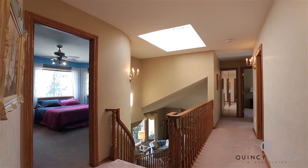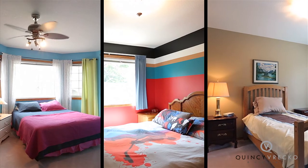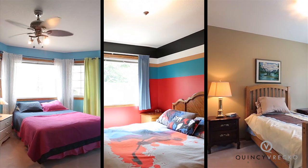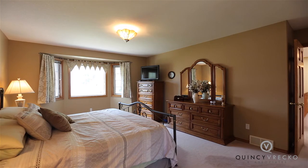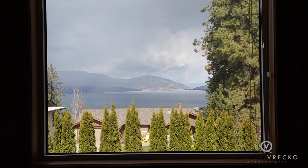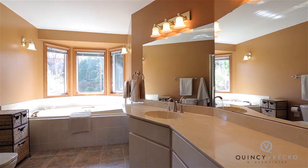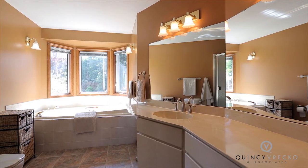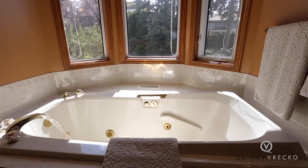Moving to the upper level, there is a full bathroom and three spacious children's bedrooms, followed by the home's master bedroom and en-suite. This north-facing master features bay windows with incredible lake views, plus a large walk-in closet. The en-suite is a retreat at the end of the day where you'll enjoy the deep jetted soaker tub which overlooks the backyard.